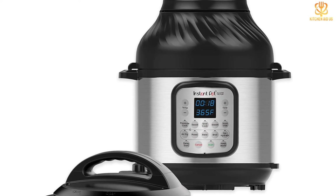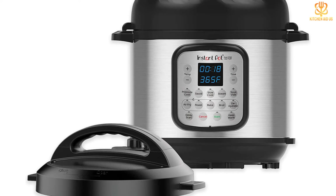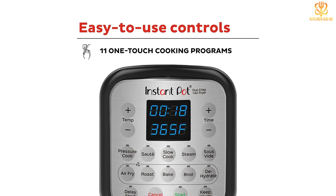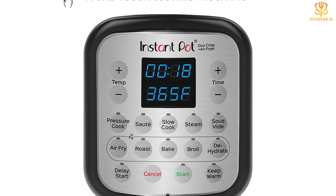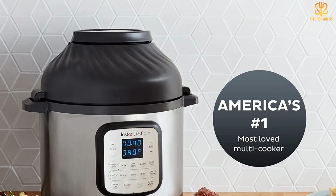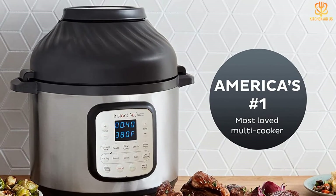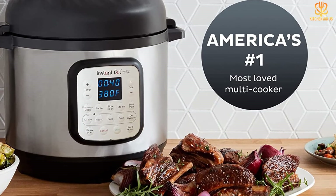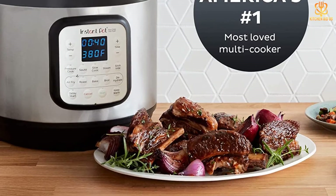The eight-quart size means it's possible to fit a whole chicken into the pot, so it can be pressure cooked quickly, then air fried for the crisp skin that everyone loves. Along with the usual pressure cooking, it can sauté, steam, slow cook, and even do sous vide cooking. With the air fryer lid attached, it can roast, bake, broil, and dehydrate. Those in households of two find it makes just the right amount of food for a meal and some leftovers. If the Instant Pot doesn't give you enough space to dehydrate the bounty from your garden, perhaps you need a full-size dehydrator.